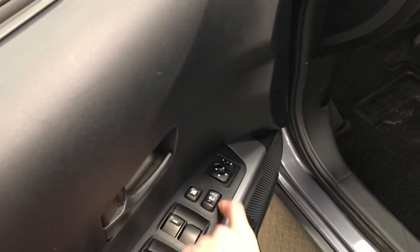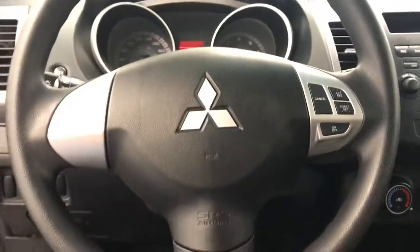Power windows, power locks, power mirrors. It's a manual driver's seat. Got steering wheel controls for cruise.